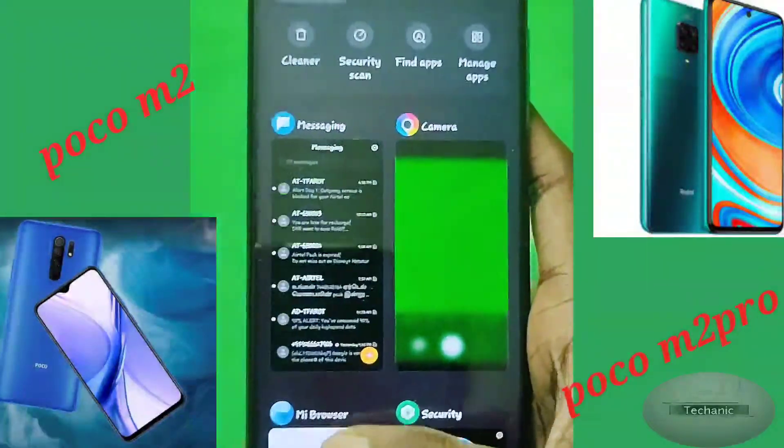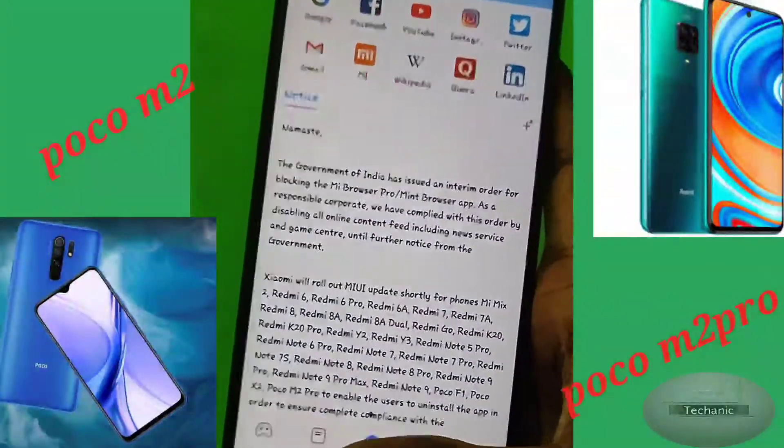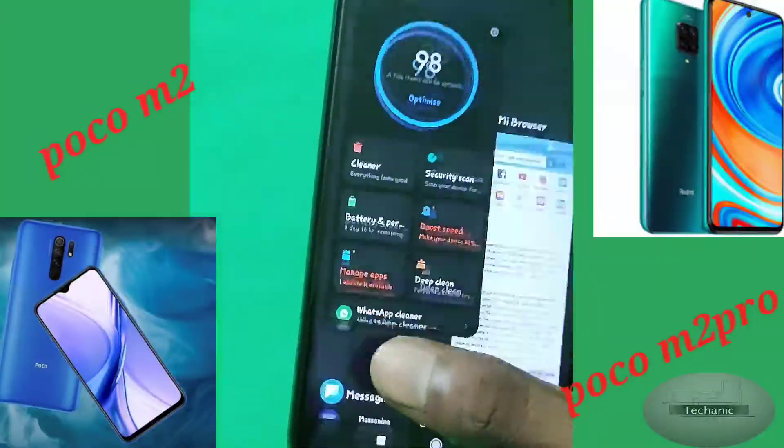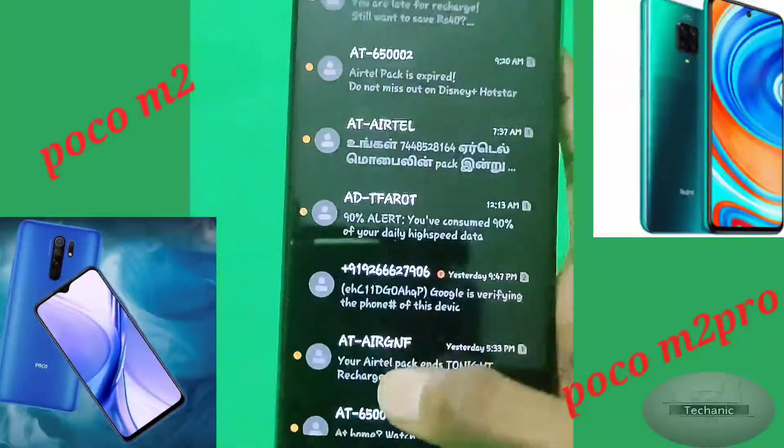The Poco M2 also contains a 5000mAh battery with an 18W fast charger, which is included in the box. This phone also contains an IR blaster.